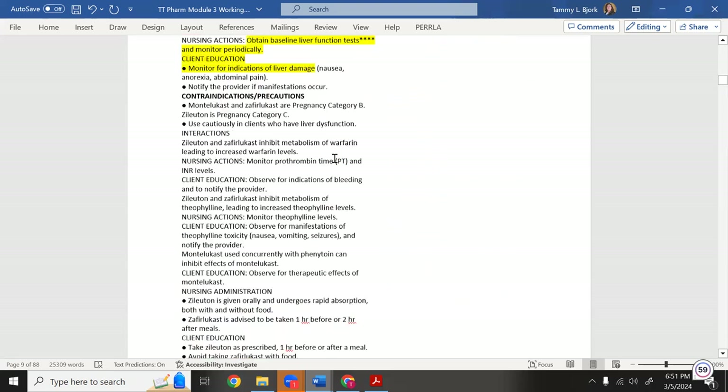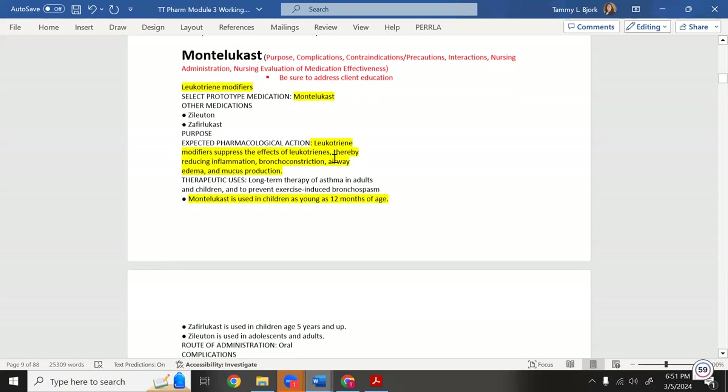The last drug on this list is montelukast — the brand name is Singulair — for asthma. This is a daily medication, not a rescue inhaler. It's a leukotriene modifier. Leukotrienes come from leukocytes — white blood cells — that cause inflammation. Pharmacologists asked: what if we hold back the white blood cells to reduce inflammation?